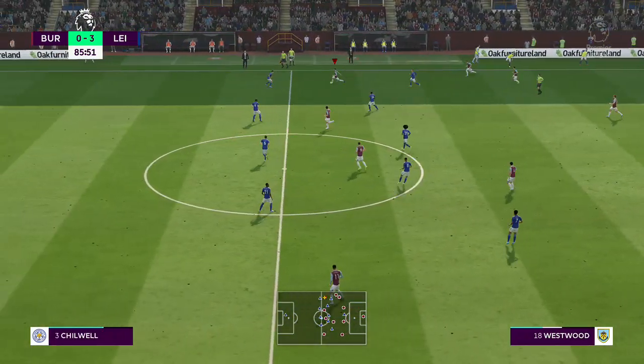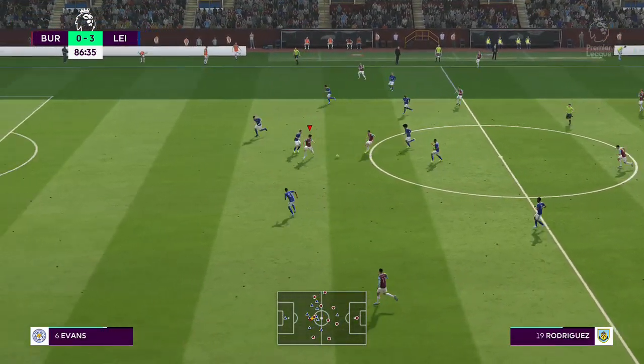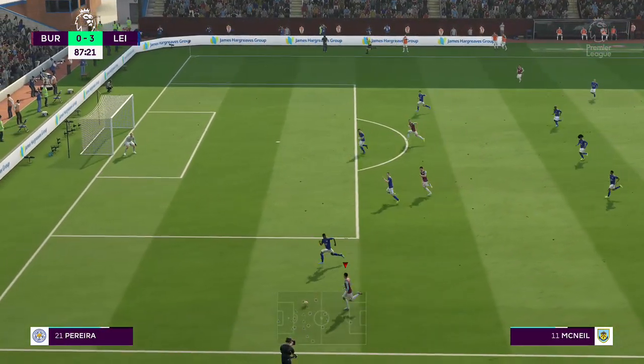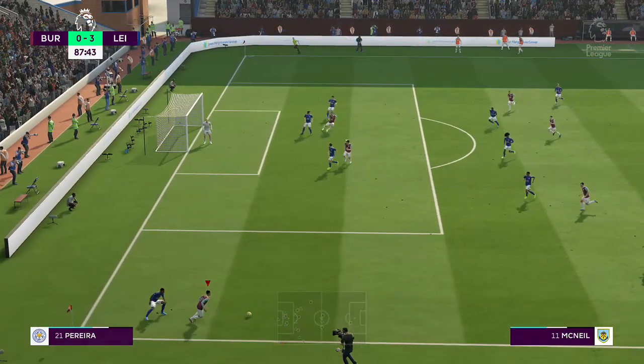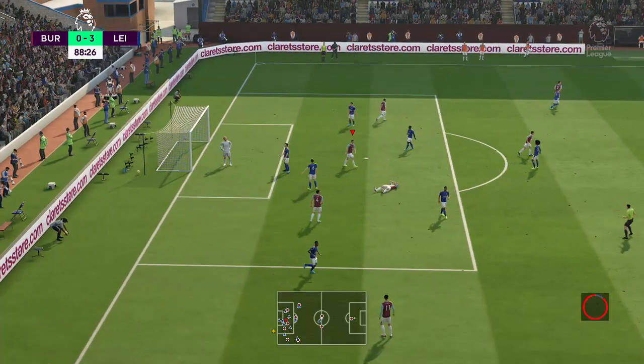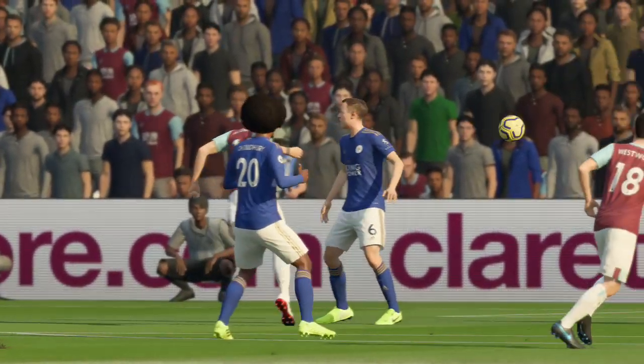And five minutes to go — now can they counter clinically? This looks promising. He has time to play it over. It was so near! Well, that's counter-attacking football at its best. Just needed a finish to cap it off.